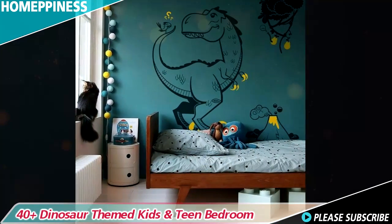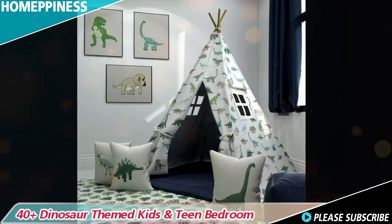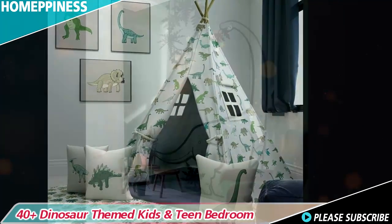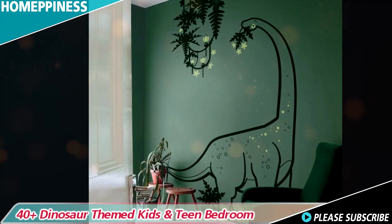Mimicking the vivid hues of dinosaurs and their habitats, transforming the bedroom walls into captivating Jurassic scenes will truly immerse your child in the prehistoric world. Consider painting a mural depicting a lush dinosaur-filled landscape, or a life-size T-Rex on one wall as a focal point.